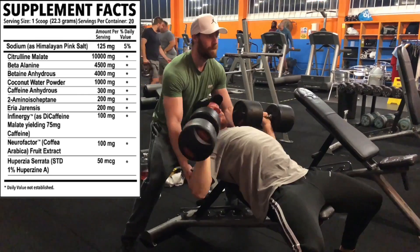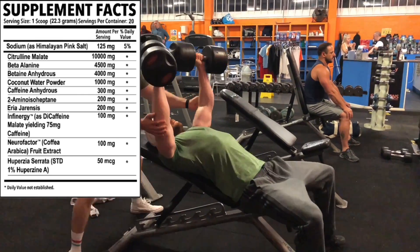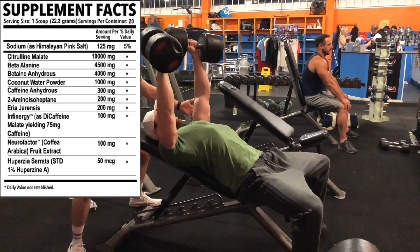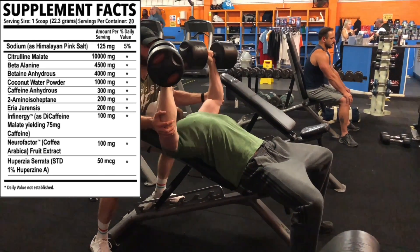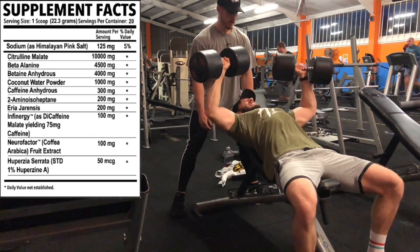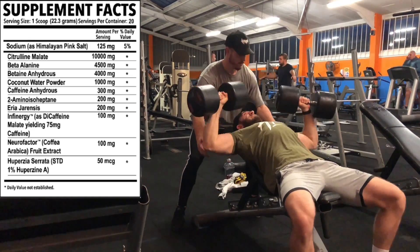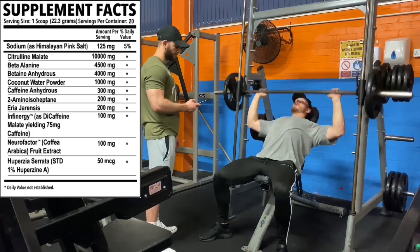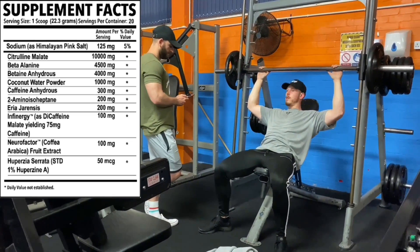Interesting seeing this in a stim pre-workout too. Then beta-alanine at 4.5 grams — 1.3 grams over the clinical dose of 3.2 — so we're going to be in tingle town, itchy scratchy. It'll help boost endurance as well. Then betaine anhydrous at 4 grams — we normally say about 2.5 grams, so these are serious dosages. It's a jack-of-all-trades ingredient for pumps, muscle strength, and power output. Lovely. Then coconut water powder at 1 gram for hydration and pumps.